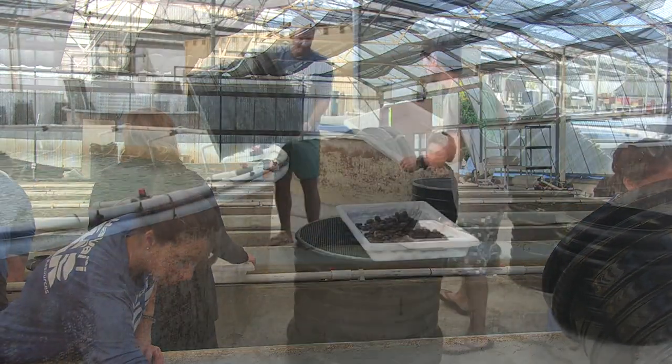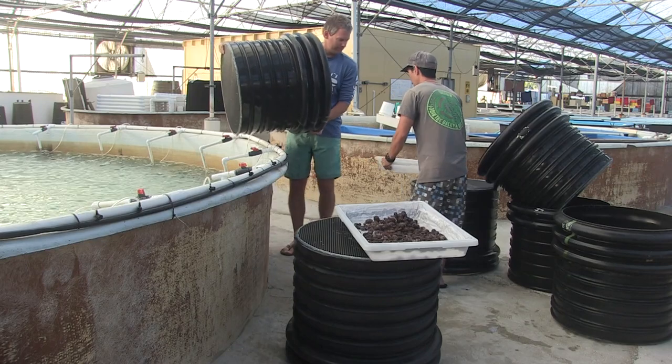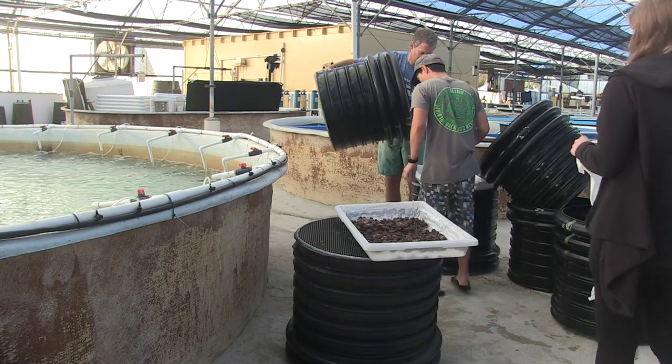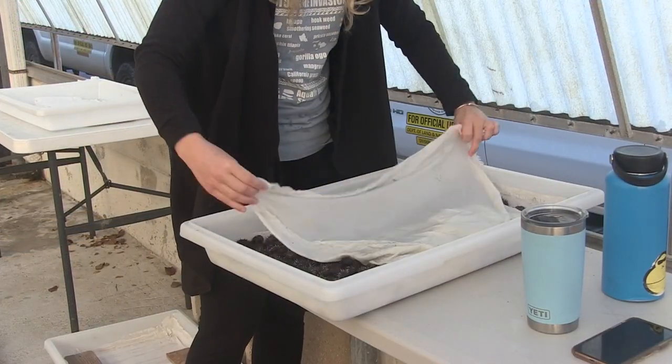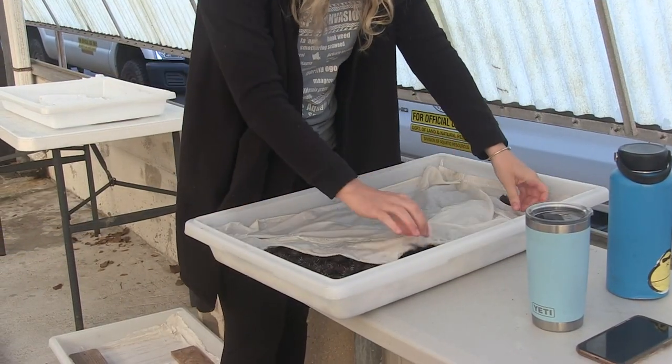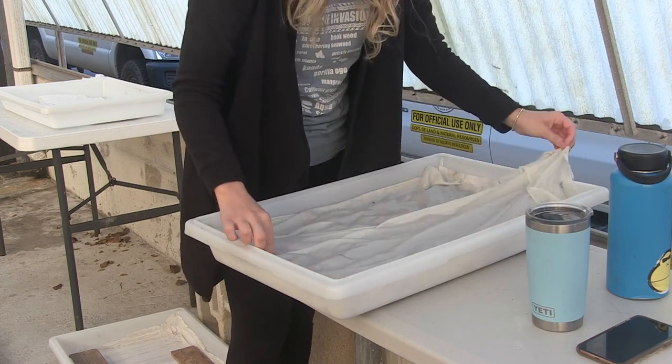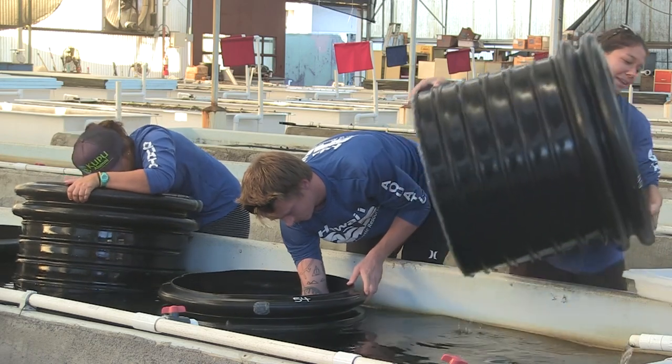Today we harvested 7,000 native collector urchins that are raised in our facility at AFRC. The hatchery process started 4 months ago with this cohort of urchins that went out.